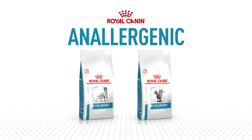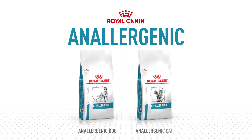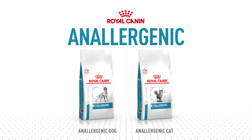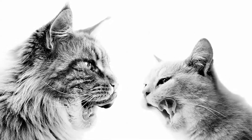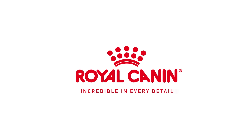Being a complete and balanced diet, Anallergenic helps support the health of the pet during the trial, while still getting you the trusted results needed to make a plan for the patient. It is also recommended for the long-term feeding of pets with adverse food reactions and IBD. Royal Canin Anallergenic — a gold standard diet, incredible in every detail.